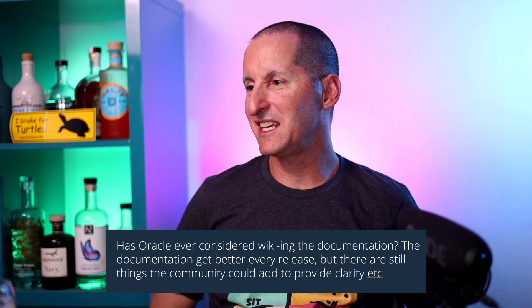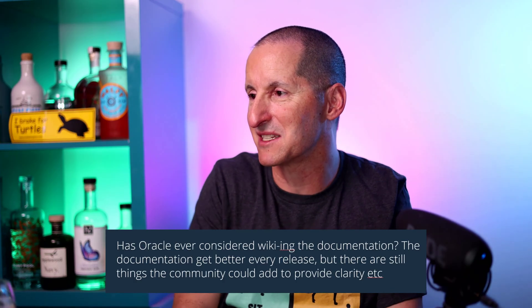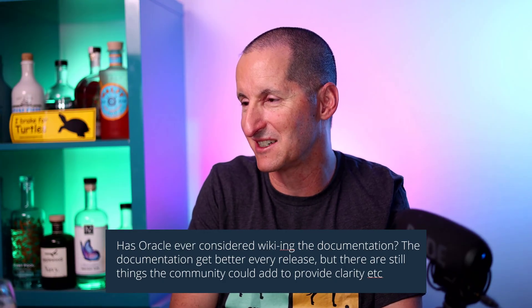Has Oracle ever considered wikifying the Oracle documentation? The documentation gets better and better every release, but there's still things that the community could add to the documentation, provide extra clarity, etc.